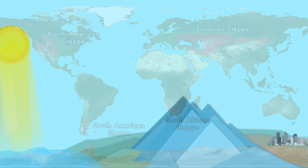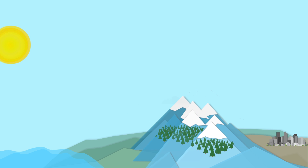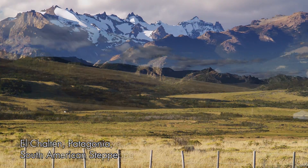Steppes are a product of their latitude and a rain shadow effect. Evaporation from the ocean creates air masses full of water vapor, and mountain ranges catch these wet weather systems, causing a dry region on their leeward sides. The steppe regions scattered across the globe have unique flora and fauna, but their landscapes can be strikingly similar.